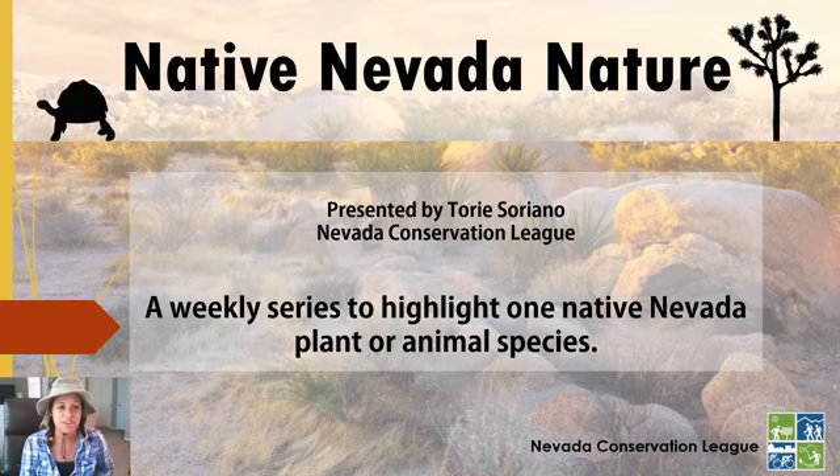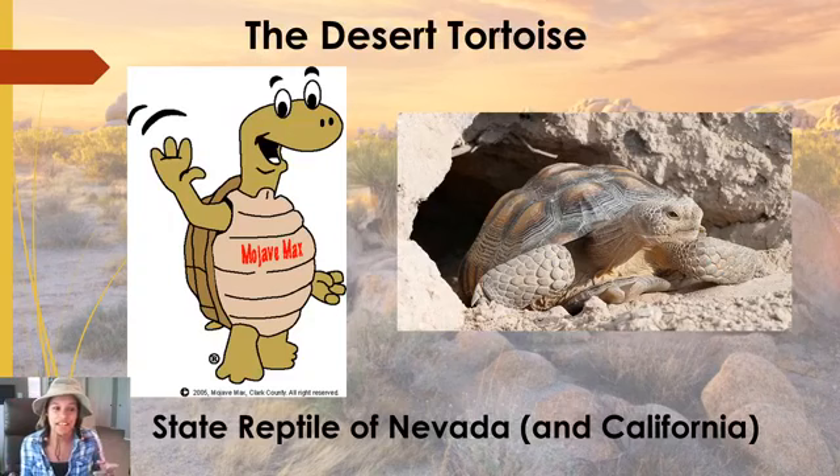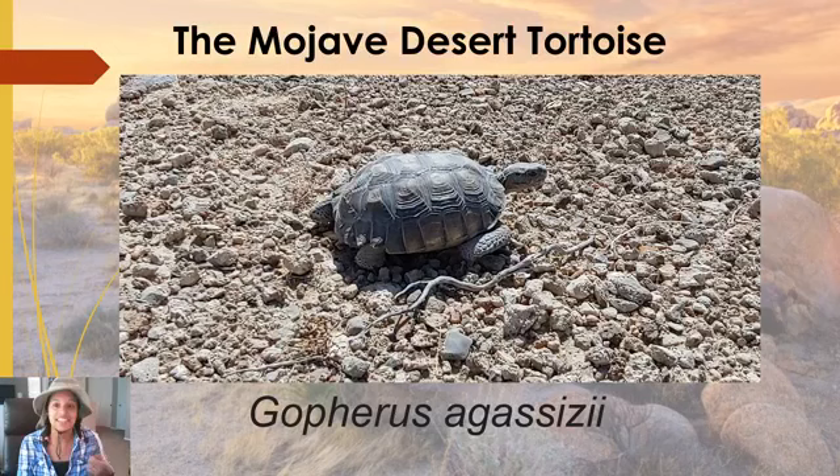Today we're going to be talking about one particular animal very special to the west — the desert tortoise. It's very iconic here as our state reptile of Nevada and California. We're talking specifically about the Mojave desert tortoise, which is Gopherus agassizii. It is named after Gopherus, which are gopher tortoises, named for their ability to dig large deep burrows just like a gopher would — up to about 40 feet in length and 10 feet in depth. The agassizii of their name is in honor of the Swiss-American zoologist Jean Louis Rodolphe Agassiz.